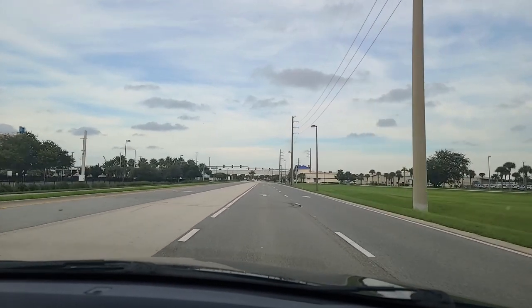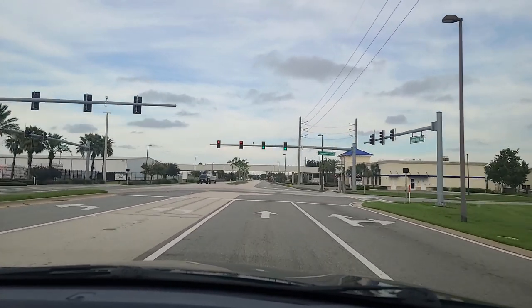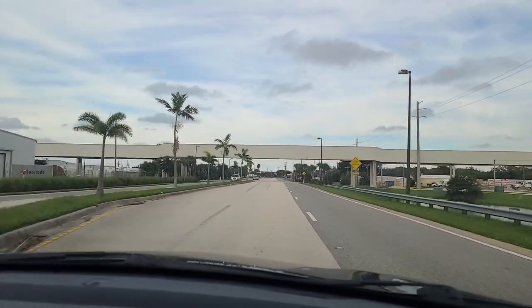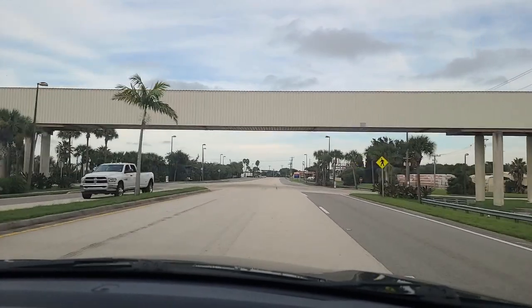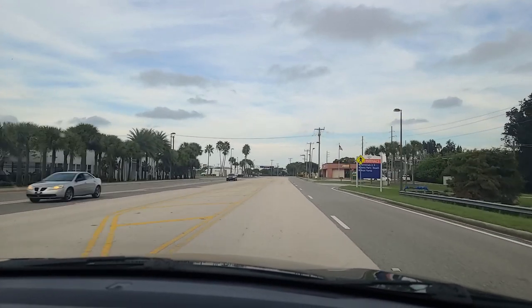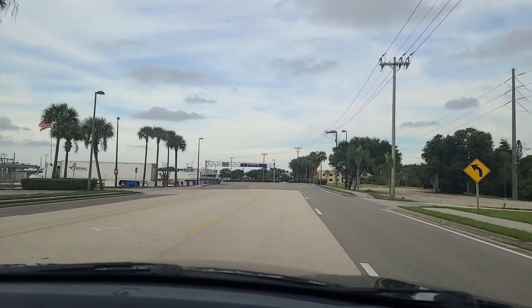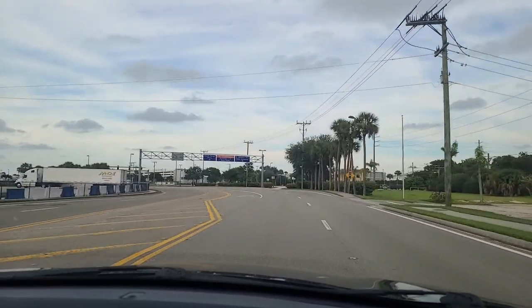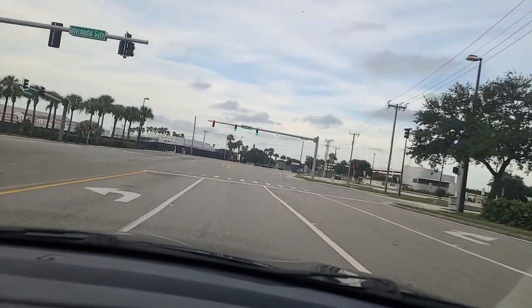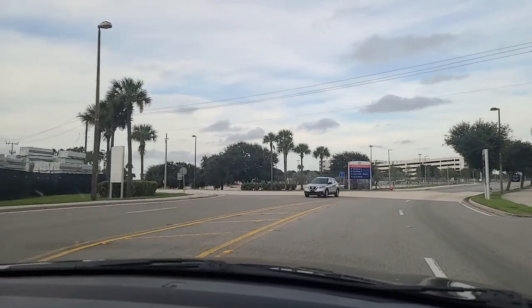We keep going past Terminal 1 and we're headed to Terminal 3, the new Carnival Terminal. There is one fast food restaurant in the Port Canaveral area and it's up here on the right — it's the Subway. I think it is the only fast food in the Port Canaveral area unless you head south toward Cocoa. On the left here is Victory Casino Cruise. And there's the first glimpse of the new Carnival Terminal 3 coming into view.